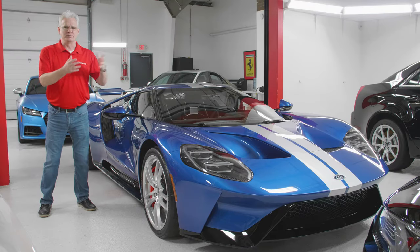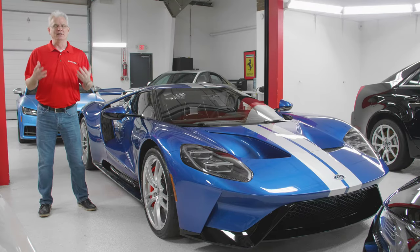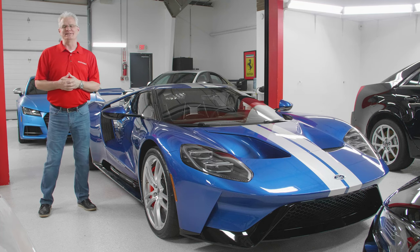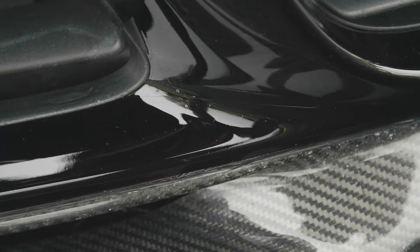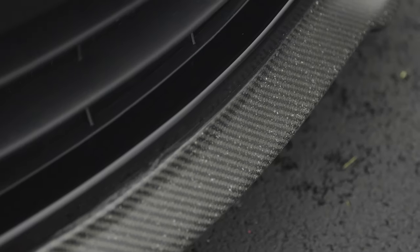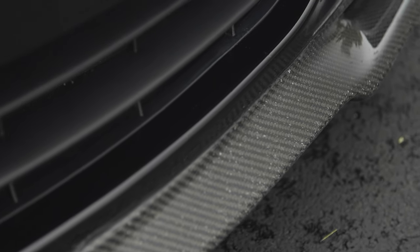Rock chips on your car, particularly on the front end, look unsightly and are very detrimental to the resale value of the vehicle. Nobody likes having rock chips on the front of their car. When you've driven long enough, it looks like somebody hit it with a shotgun — it's just very unsightly.